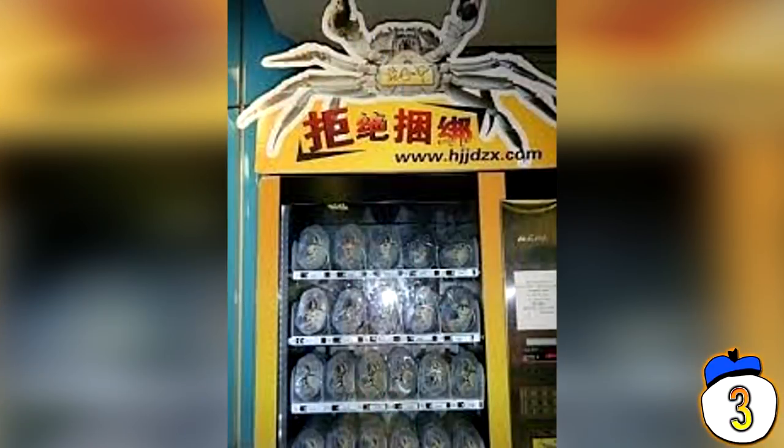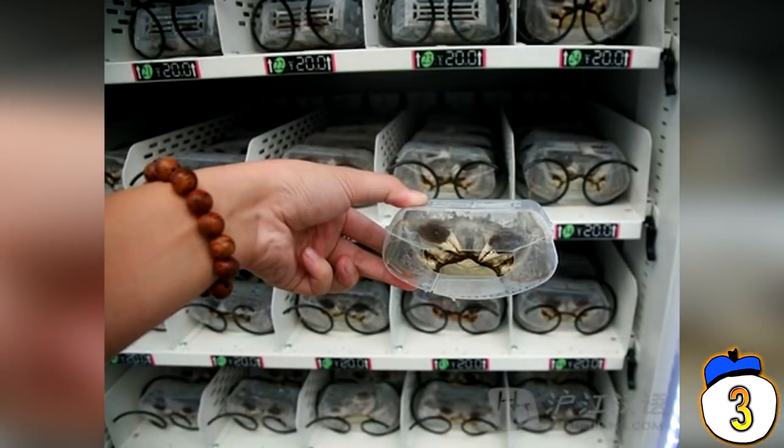#3 – Live Crabs, China. China, in a move to swipe the crown of "what the f*** vending machines" away from Japan, has this offering. If you're walking around the streets of Nanjing, you can find a helpful little machine that will fulfill all of your live crab-related needs. The machine keeps the crabs in a constant state of hibernation through temperature control. The company banks on this feature so much that if you do receive a dead crab, they will reimburse you with three whole live crabs. I really don't have any words for this one — it's crazier than the caviar machine.